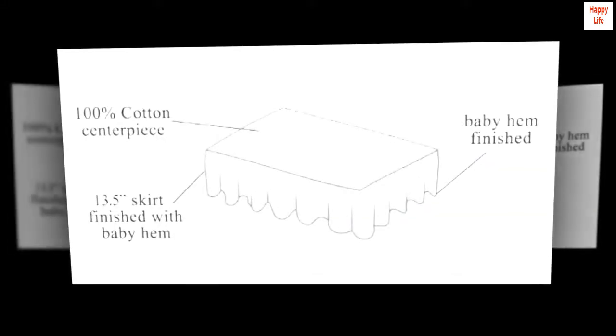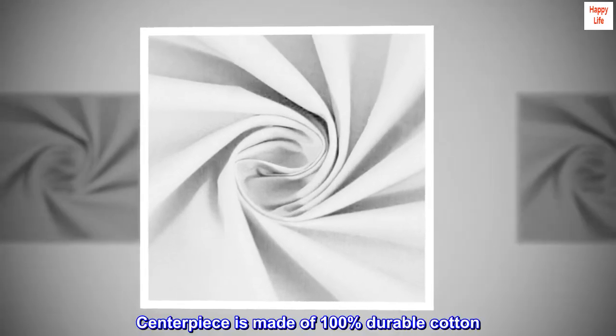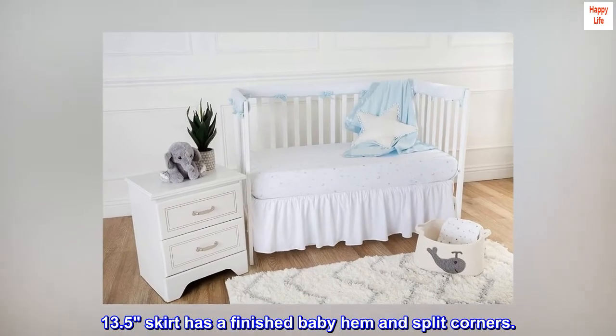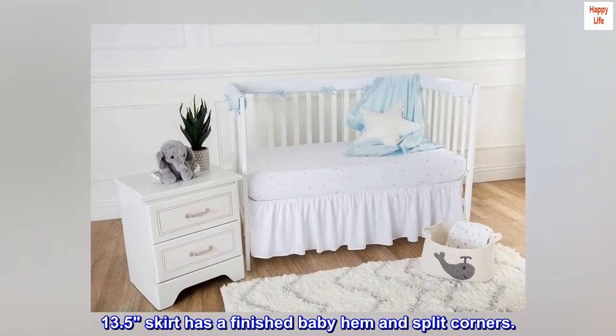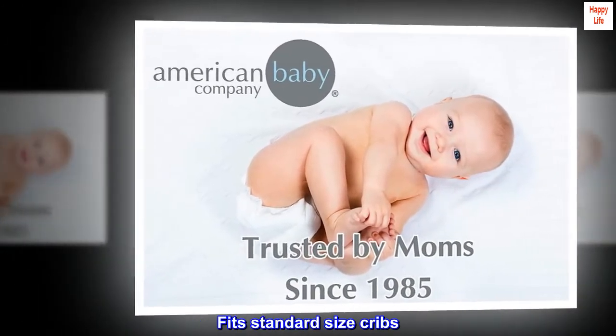Cotton — 100% cotton percale, 220 thread count. The centerpiece is made of 100% durable cotton. The 13.5-inch skirt has a finished baby hem and split corners. Fits standard size cribs.